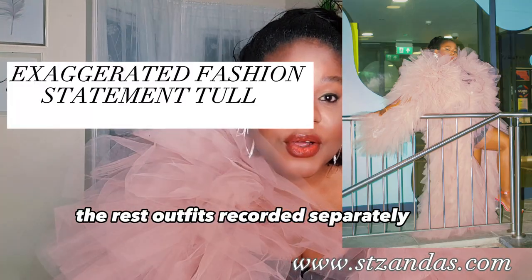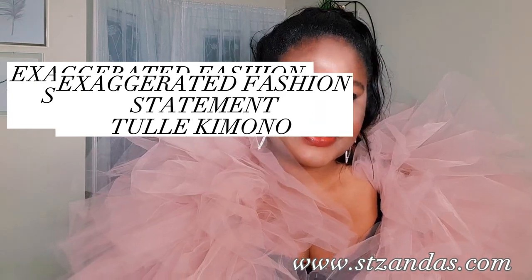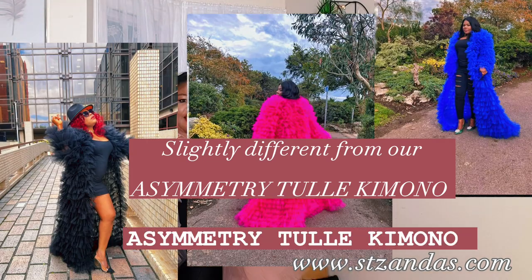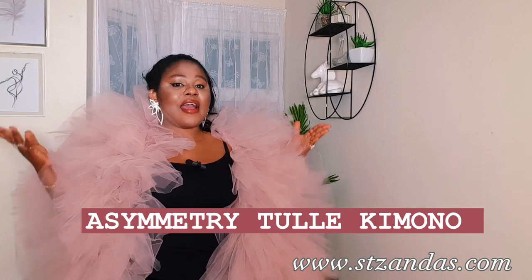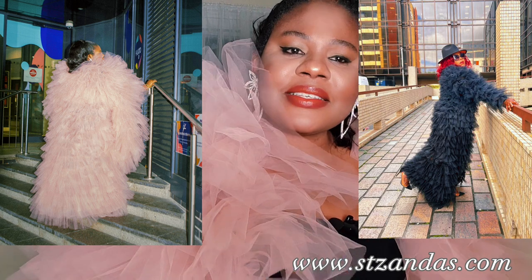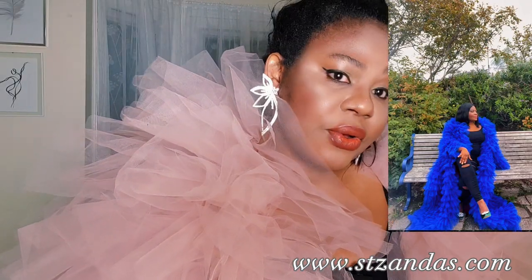My outfit today is this beautiful dress or kimono that I'm putting on — it is the asymmetrical tulle kimono. I've actually recorded a video about this kimono before, but this one is the extra extra lush pattern. If you notice, I'm going to pop some pictures on the screen so you can see the slight difference between this and the previous one.